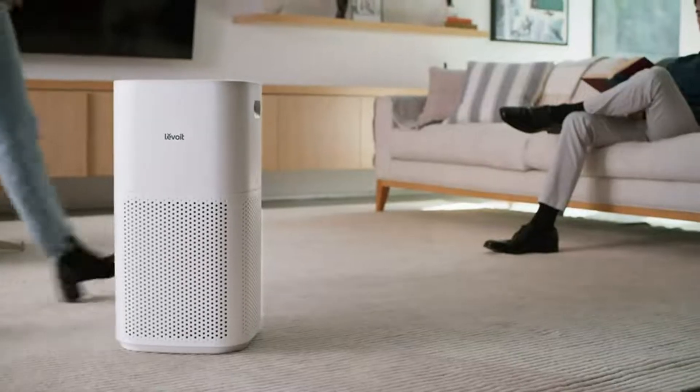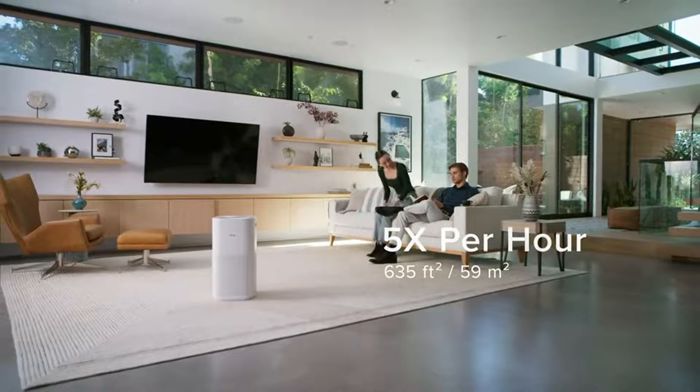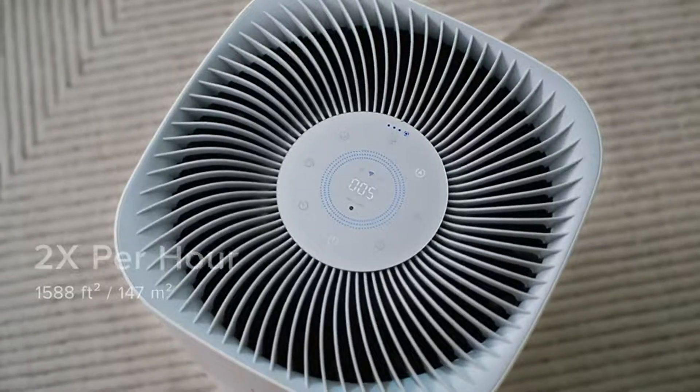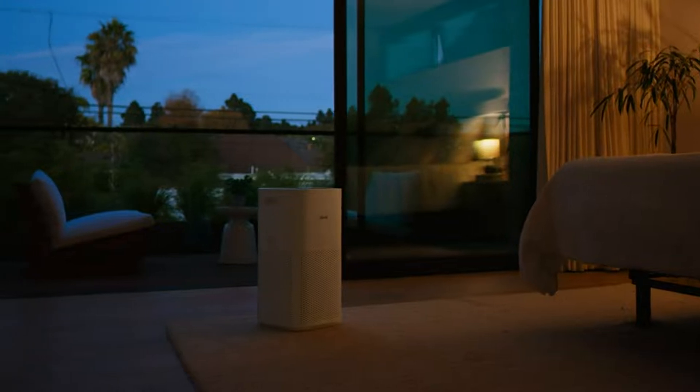With the ability to refresh the air five times per hour in rooms as large as 635 square feet, and two times per hour in spaces 1,588 square feet in size, the Air Purifier provides a constant stream of fresh air to virtually any household.